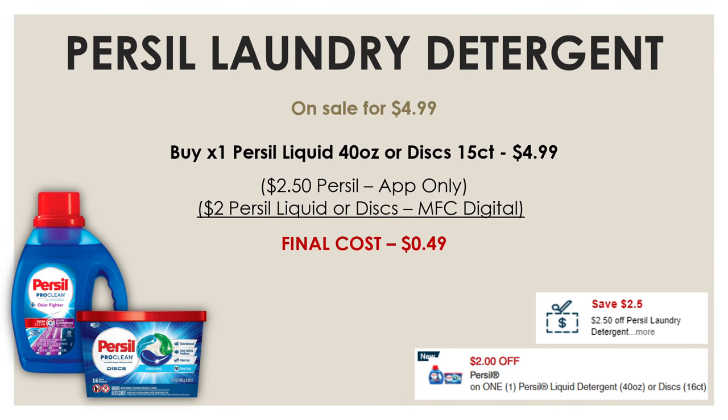The first deal is one absolutely anybody can do — Purcell laundry detergent. The Purcell 40 oz and the 16-count discs are on sale this week for $4.99. In the CVS app there's a $2.50 off Purcell app-only coupon and a $2 off one Purcell liquid or discs manufacturer digital. By clipping both coupons, your final cost is just $0.49. If you also have a $2 off Purcell CRT, you can get it completely free.